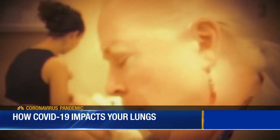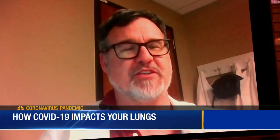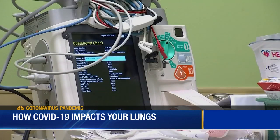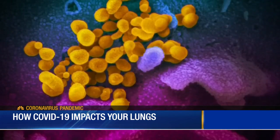The cough that you get is sort of the irritation of those cells in the lungs. The fever is the body's response to the virus. Putting a breathing tube in a patient becomes a risk too, because the virus lives further down than what healthcare workers can see.